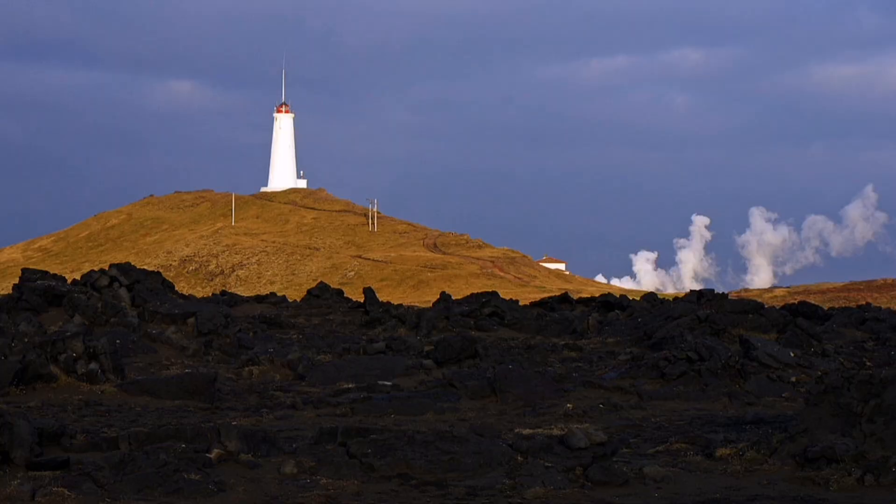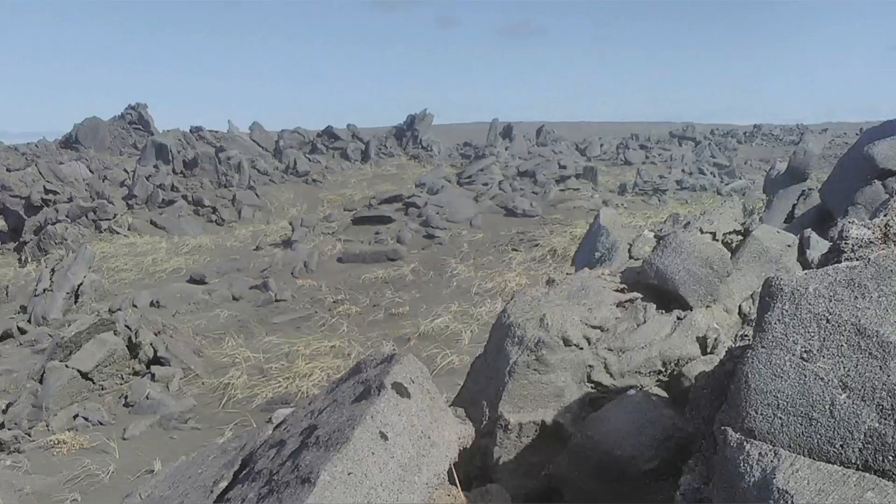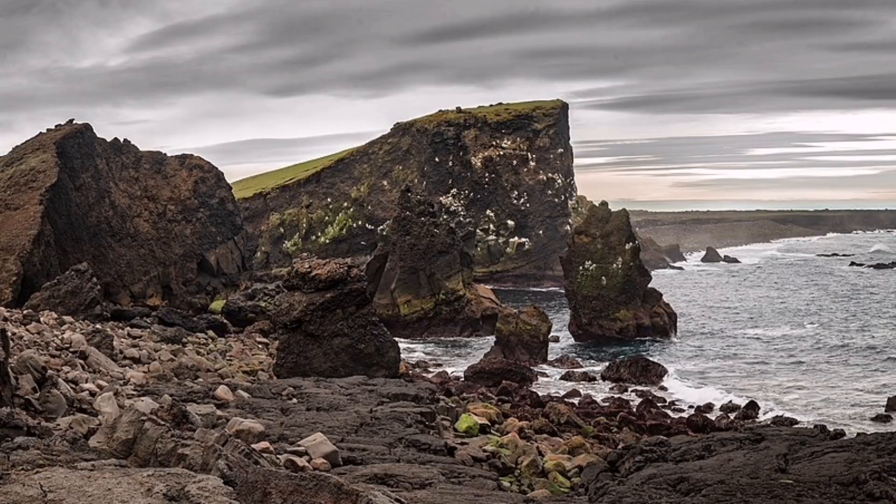This is a peninsula, as I mentioned. It has geothermal activity there — we have a geothermal power plant there — and past eruptions have also happened there, like many parts of Iceland created by these activities.